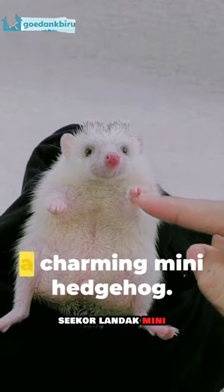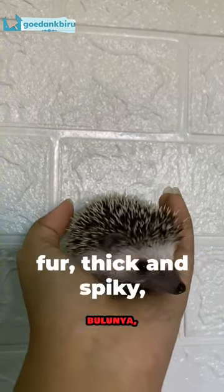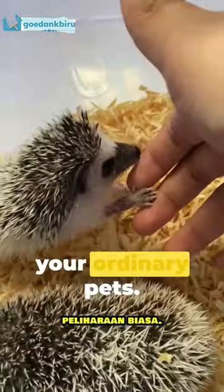Meet the newest member of my family, a charming mini hedgehog. Adorable and unique, don't you think? Its fur, thick and spiky, sets it apart from your ordinary pets.